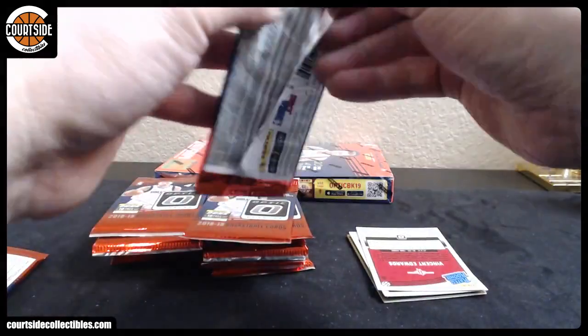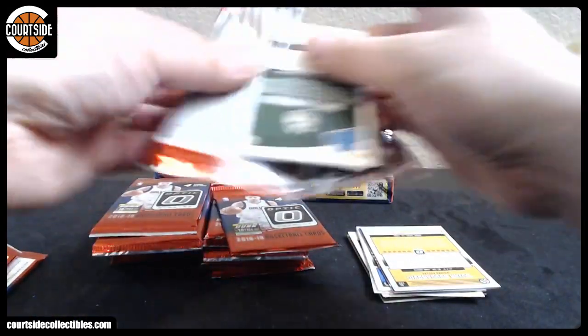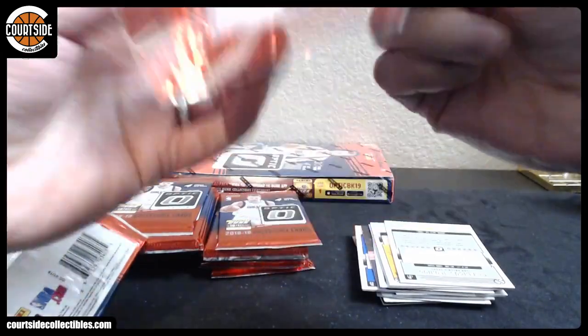Oh, I think we got a gold! Oh snap — who is the gold gonna be? I think it's a gold auto. Any guesses? Gold auto!